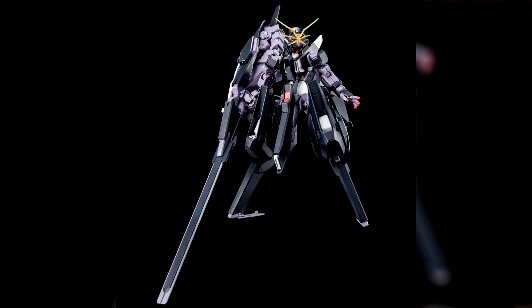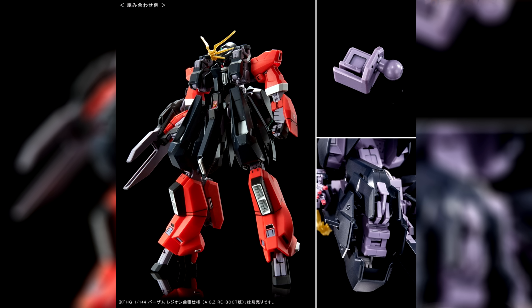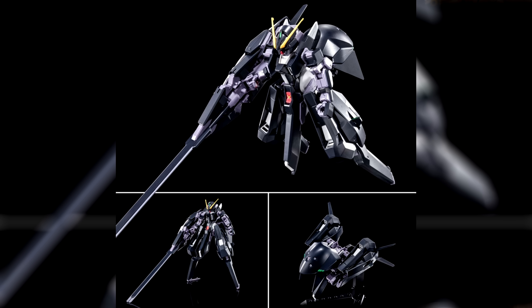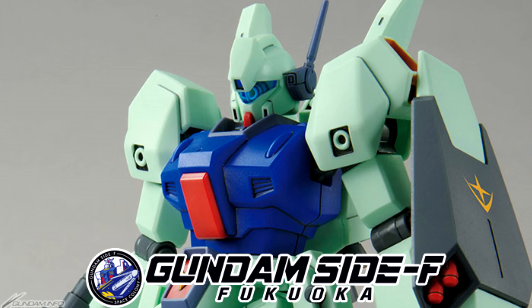The TR-6 Woundwort coloring is that of the Titans' Blackhare special forces and it comes with new leg parts to match the Blackhare version so that you can hook it up to the Barzam Advance of Zeta Reboot version. The other big difference is the very ornate V-fin, but it does also still come with the regular one. It's currently scheduled for a January release and will set you back 2,640 yen, 19 US. Over at Gundam Side F Fukuoka, there's the High Grade Jegan Yu Kajima Custom.